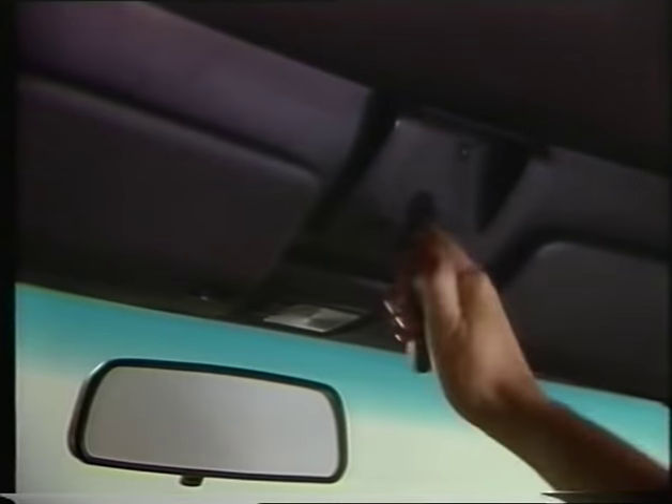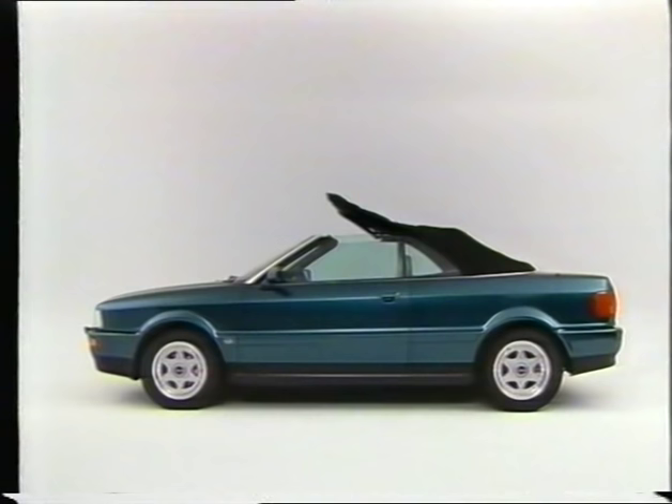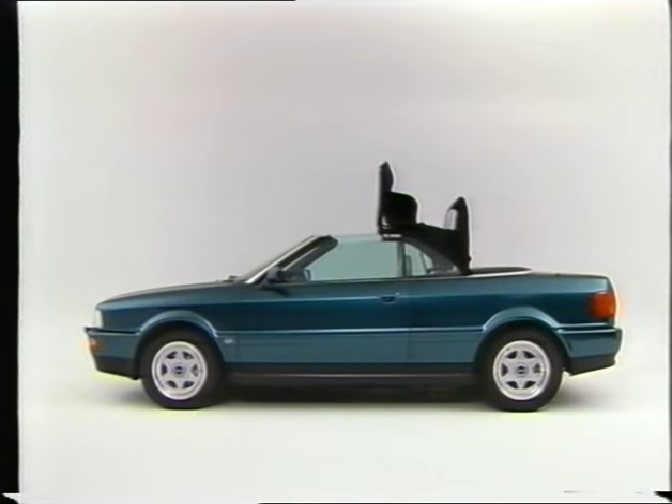Then fold down the handle in the center of the windscreen frame and turn it to the left. Lift the top a bit and push the front part up into a vertical position. Push the rear part of the top up too.